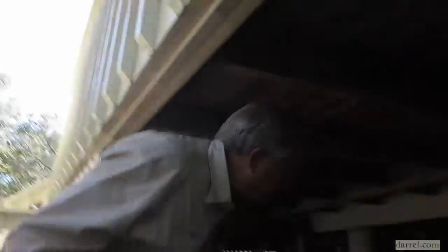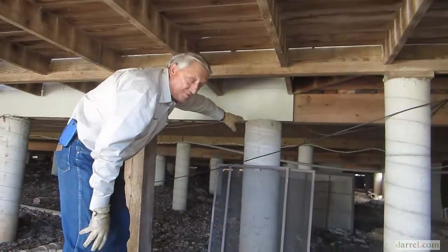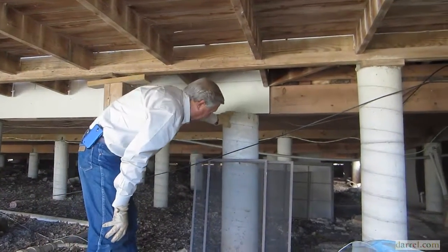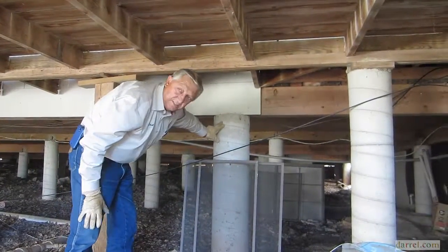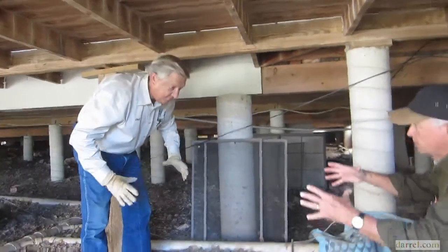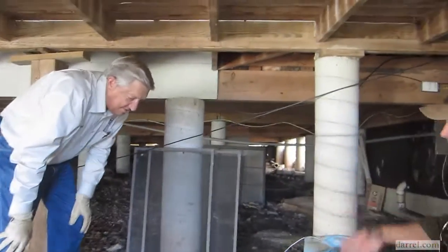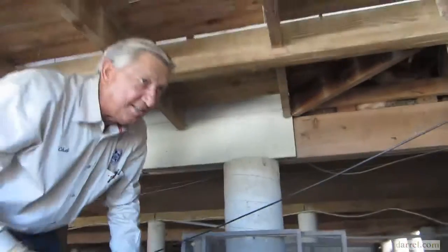If you look under here, these are your piers. They're concrete and they were poured. You can tell by looking at it that they used a sonotube to pour them. A sonotube — it's a hard plastic kind of cardboard that's extremely stiff.